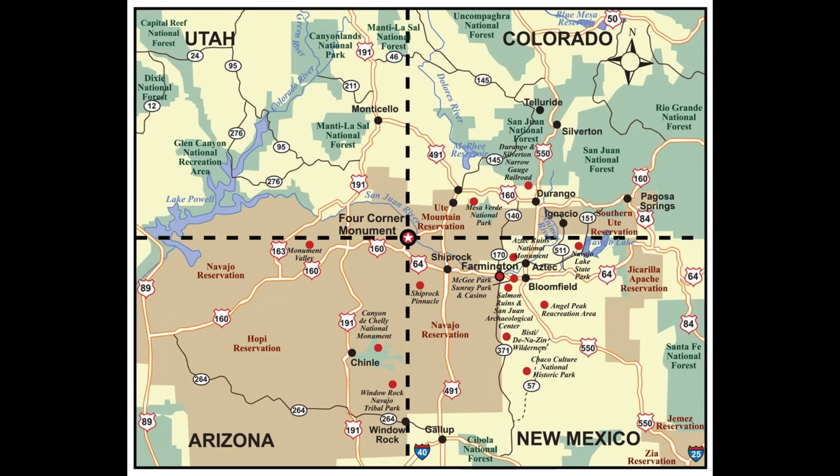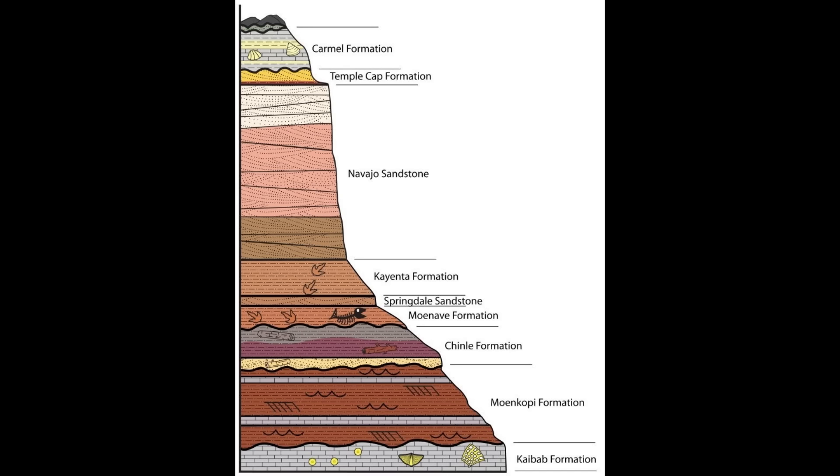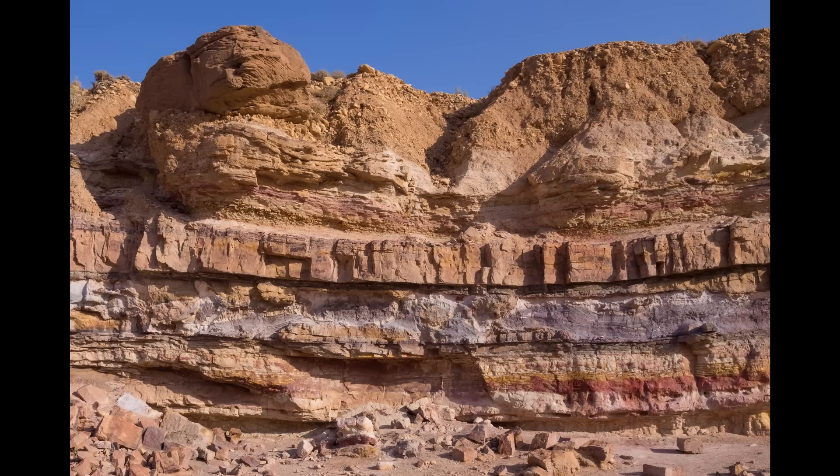The population on the plateau is about 750,000 people, with most living on the fringes, and only about 250,000 in the heart of the plateau. Most of the beautiful rocks, canyons, and formations are made up of sedimentary rocks — primarily limestone, sandstone, and shale. Sedimentary rock is deposited in layers through time, and when eroded, usually by water, you can see millions of years of layering.